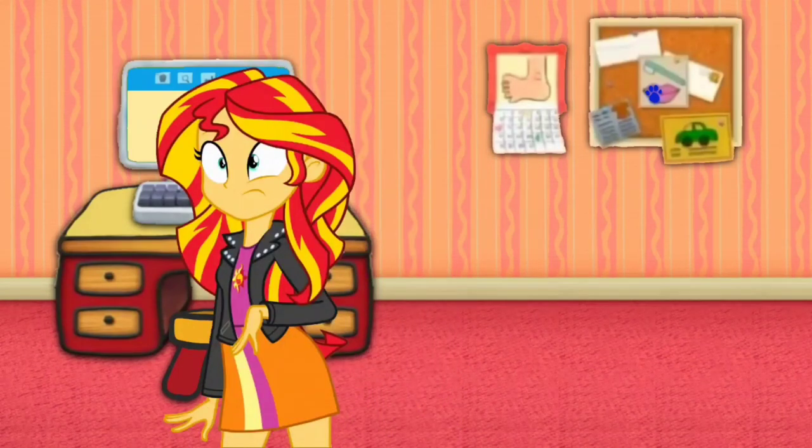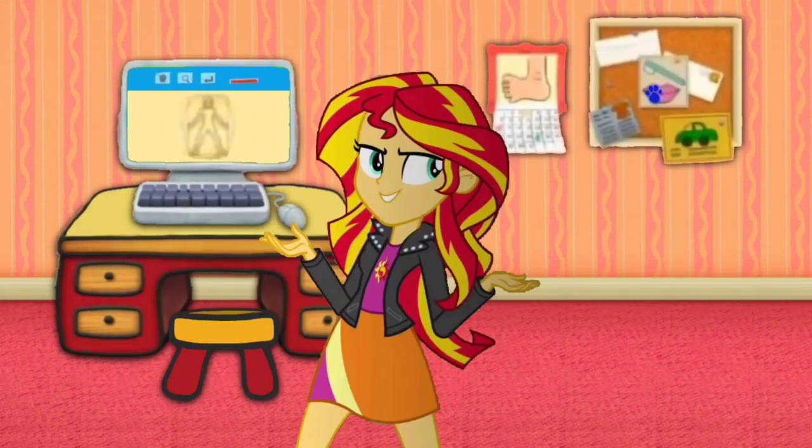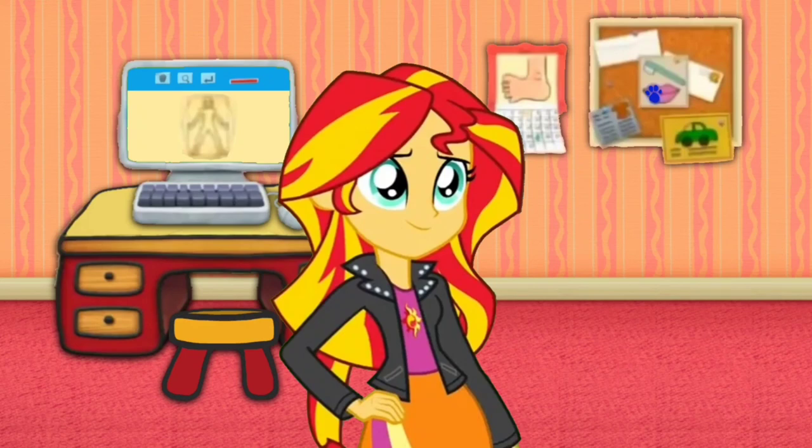A clue! A clue! Oh, right. I have a dentist appointment tomorrow. A clue! A clue! A clue! Yeah, don't let me forget.